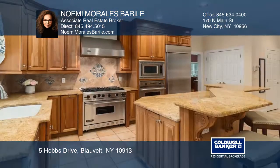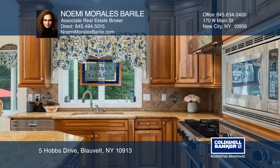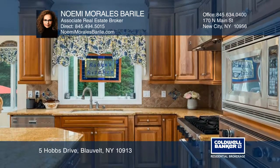This five bedroom, two and one half bath custom colonial is set on a landscaped point six five acre with a deep flat backyard, completely fenced in with a brick patio.